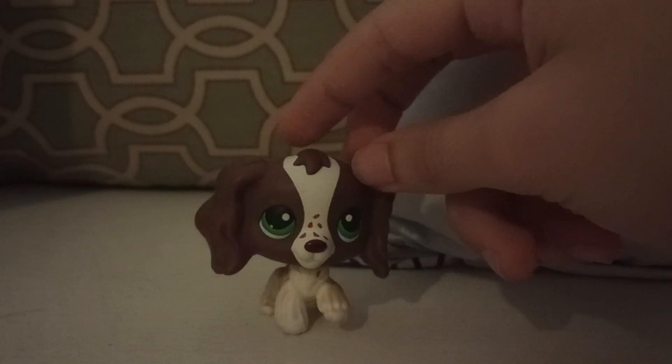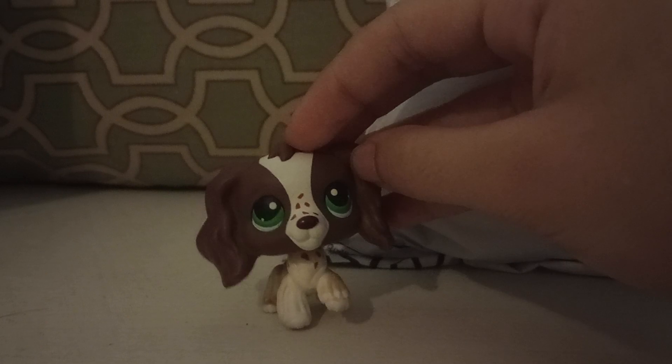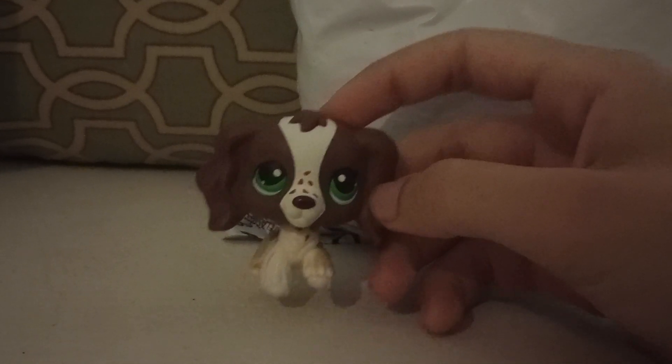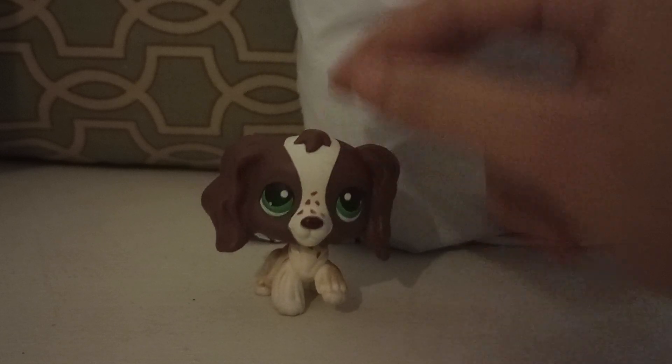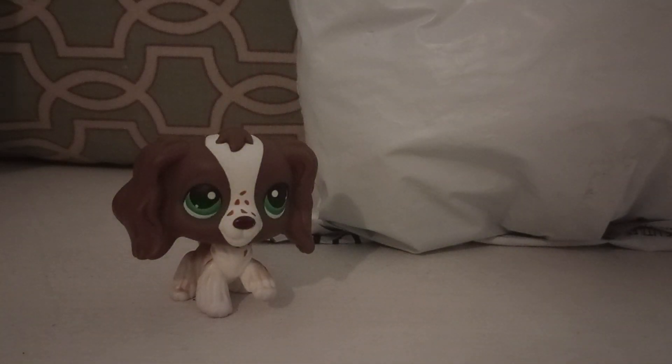Hello there, welcome to another unpacking video in the LPS Man YouTube channel! Today we have this big haul from Mercari again. This is quite a large bag — there are supposed to be 74 LPS in this bag. I paid $60 for a lot of 74, which was a pretty good deal. Let's get started because there are a lot, so we're going to go one by one, but I won't talk as much and I'll just display them.